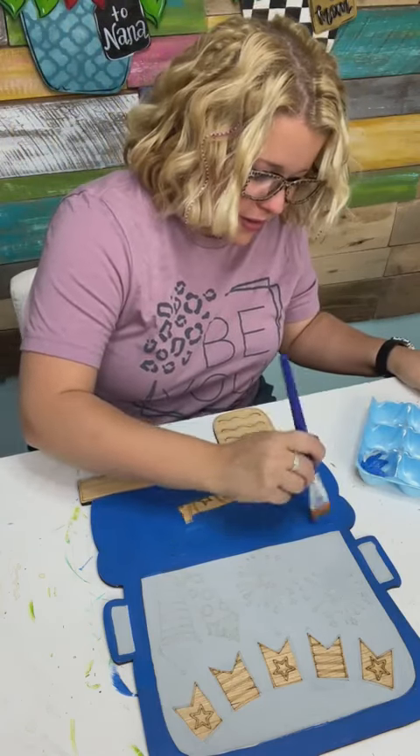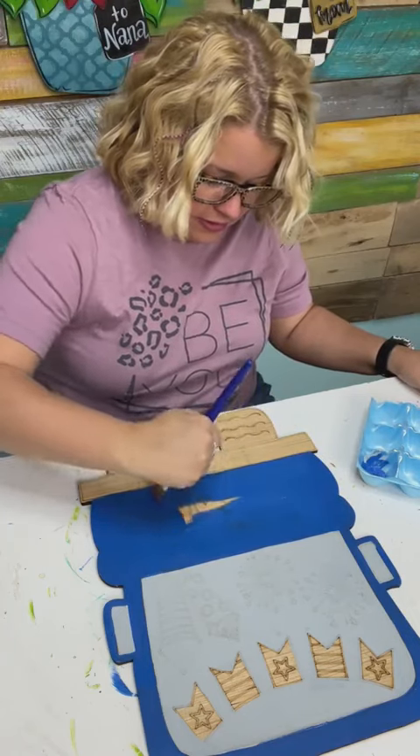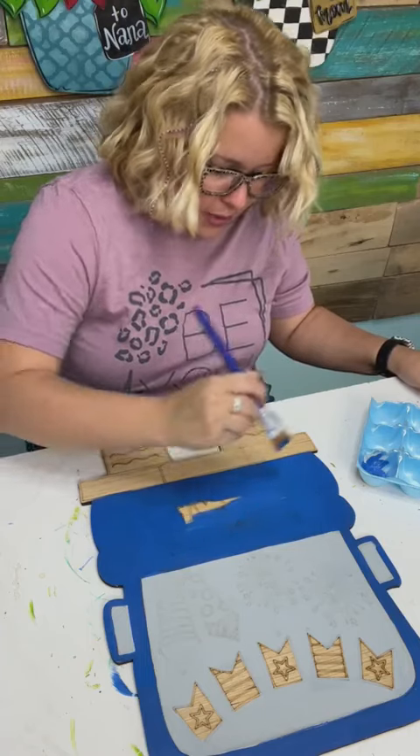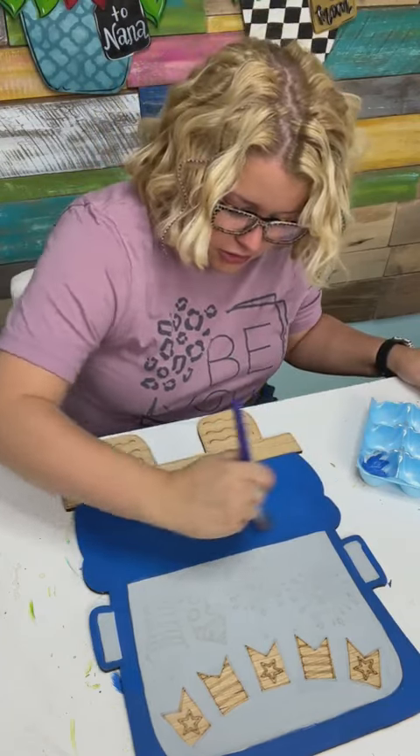My daughter Charlie's turning seven tomorrow, and Miss Sharon sent her a birthday card and a gift in the mail. Made Charlie feel so special.